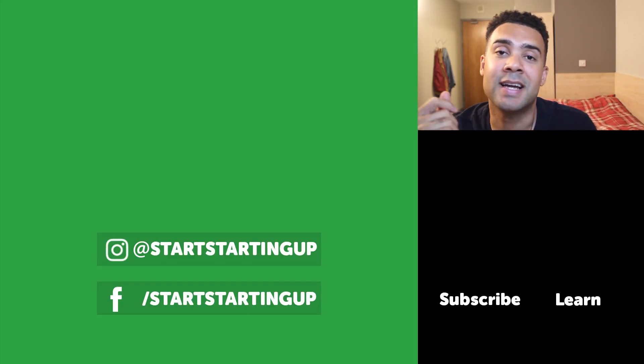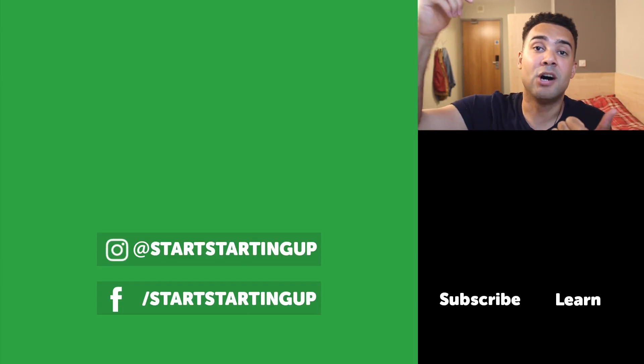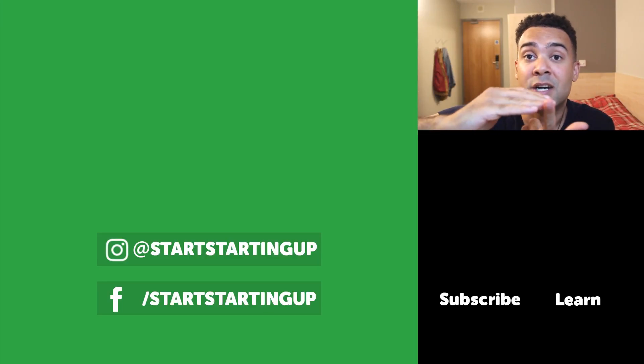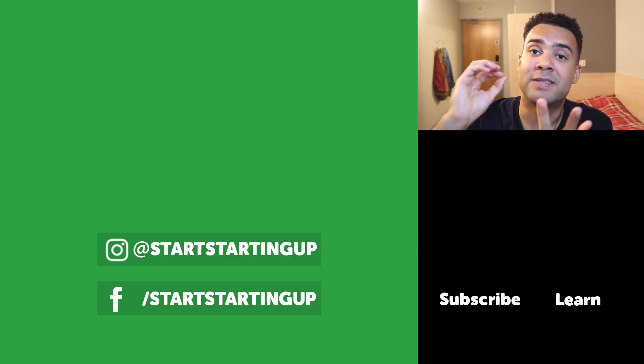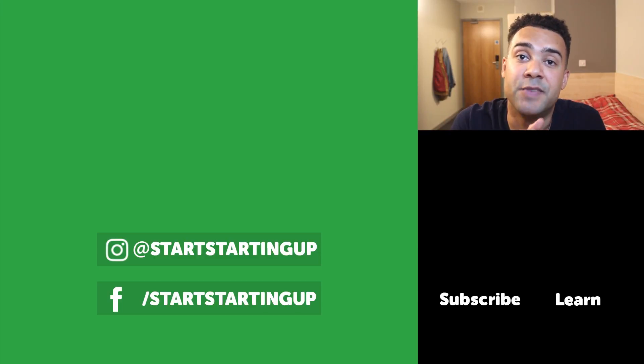Thanks for watching my daily question and answer series. If you've got a question, feel free to message me in the comments below, on startstartingup.com, or send me a DM on Instagram and I'll try to answer your questions. This channel is all about sharing tips for selling online, so make sure to subscribe for more videos like this, and also like and share this video. See ya!